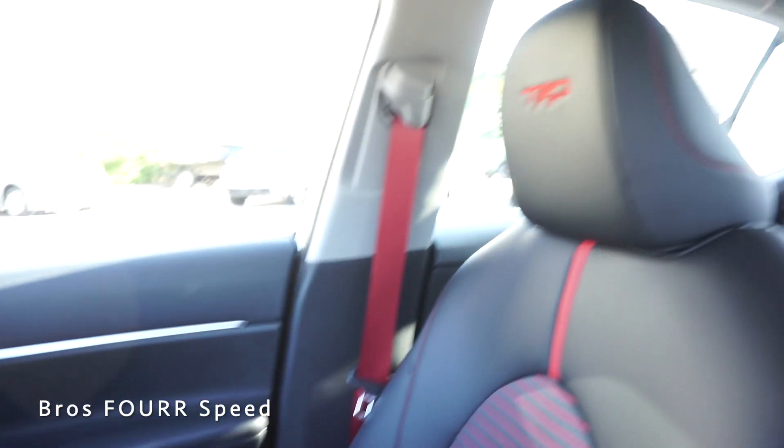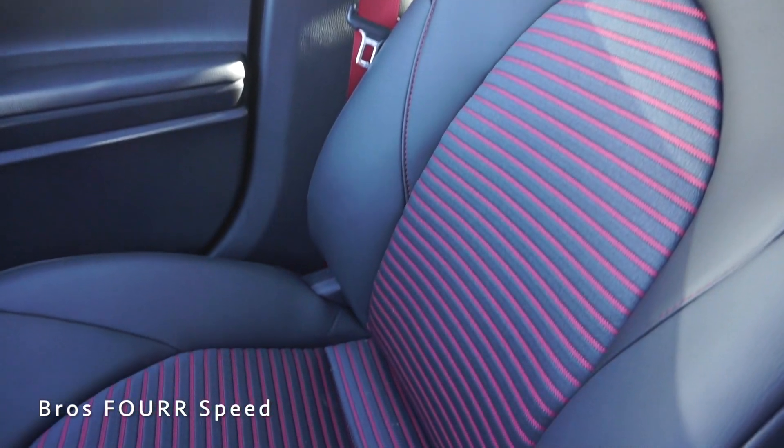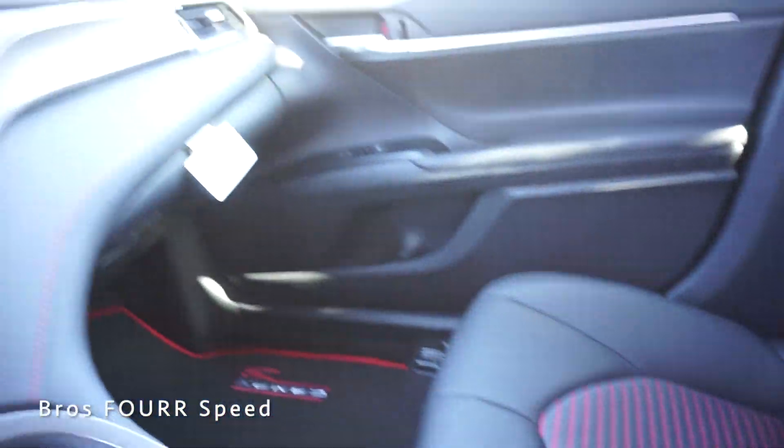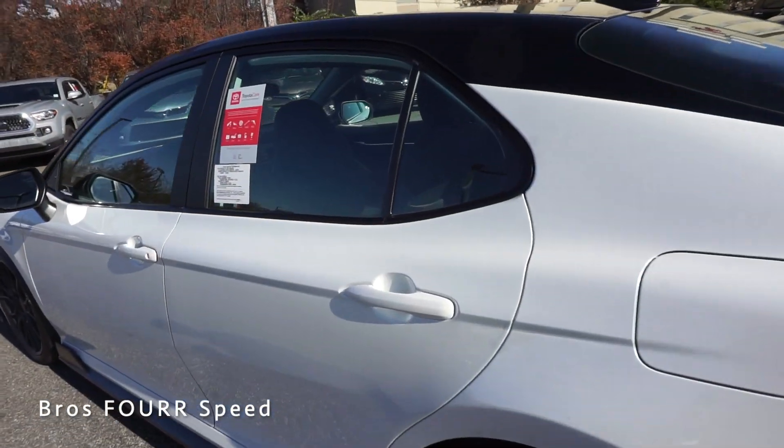The glove box has enough space for anything you need, with a trim piece above it featuring more red stitching for a clean look. Taking one last look at the seats — with all the red accents and red seat belts, there's a really nice pattern running down the middle. Up top there's a sunglass holder along with all the dome lights.